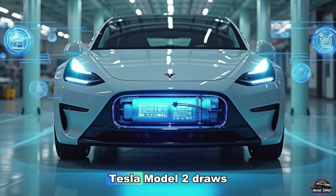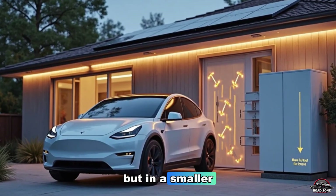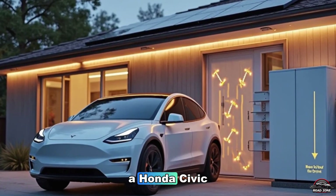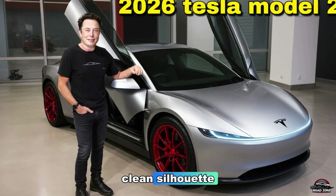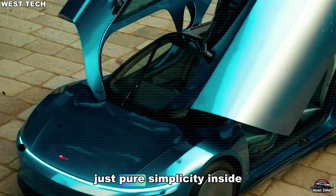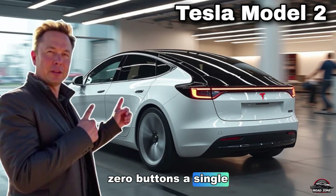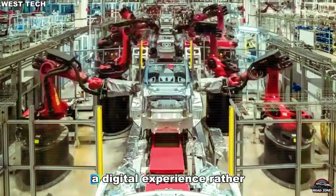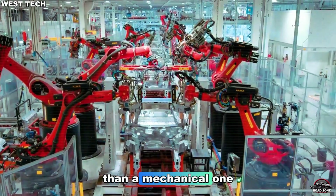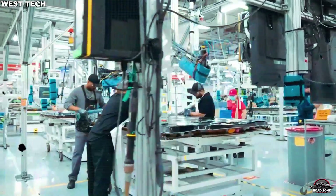The 2026 Tesla Model 2 draws inspiration from the Model 3 and the Cybertruck, but in a smaller, sleeker form — compact like a Honda Civic yet undeniably Tesla. Smooth lines, aerodynamic curves, an ultra-clean silhouette, no front grille, no clutter — just pure simplicity. Inside, it's minimalist heaven: one massive central screen, zero buttons, a single stalk for drive modes. Tesla wants this car to feel like a smartphone on wheels — a digital experience rather than a mechanical one. But hidden within this simplicity lies something Elon Musk personally demanded: a secret safety feature designed to save lives.